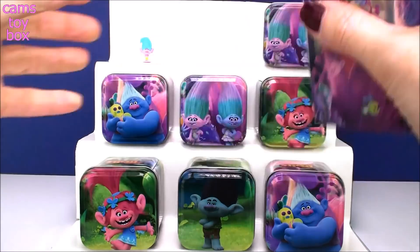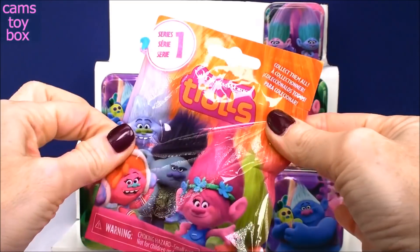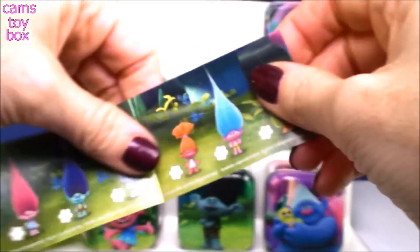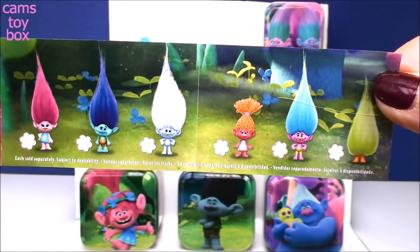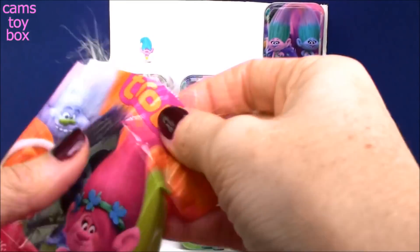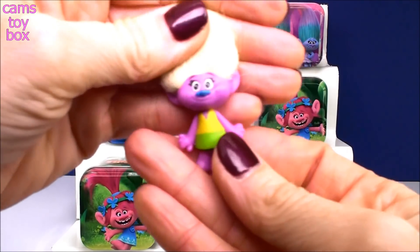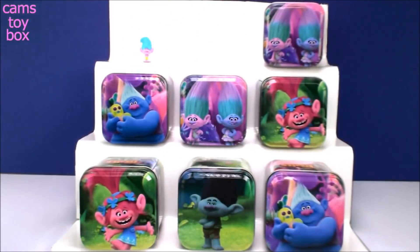Alright, let's move on to Biggie. And we have a Trolls Series 1 blind bag inside - the very first release of the very awesome Trolls blind bags. Here's the first collector's guide that was ever made. There are twelve Trolls in each series to collect - six on that side and six on the back. Most of the main characters are in this first edition.